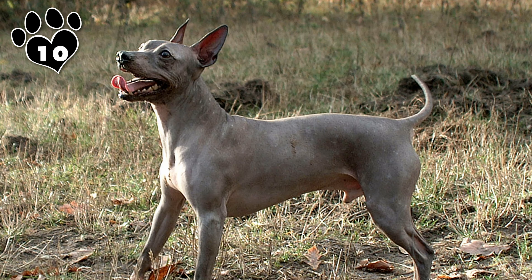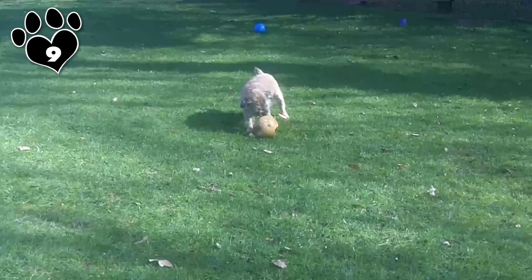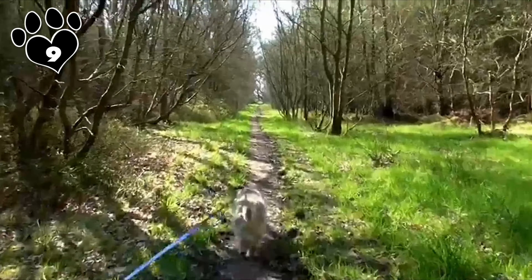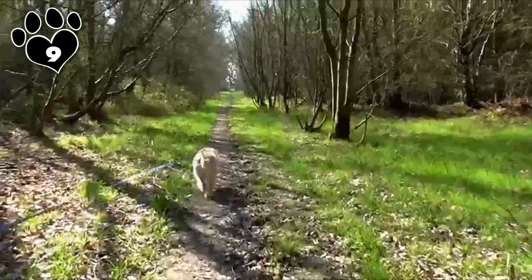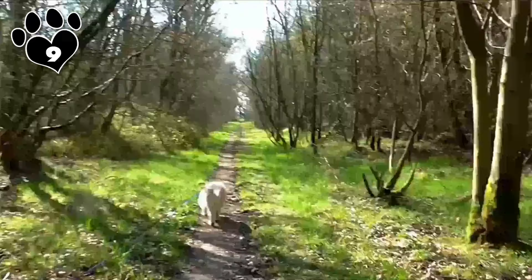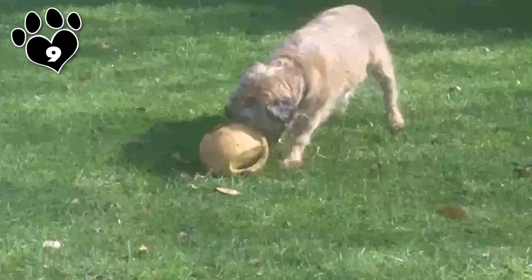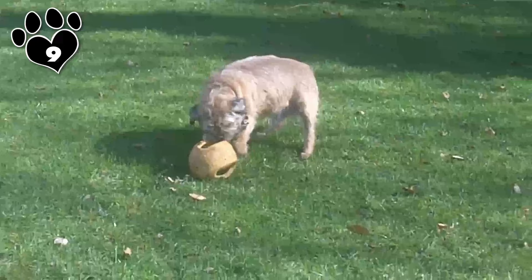Whether it's the spirited Scotty with his dignified demeanor and stylish beard, or the lively Rat Terrier bred for agility, these dogs have a special place in our hearts and our homes. Prepare to be enchanted as we explore the distinctive characteristics and endearing personalities of these terrific Terriers. Whether you're a seasoned Terrier aficionado or a newcomer to the world of small dog breeds, we've got a small companion for you. Let's dive in.